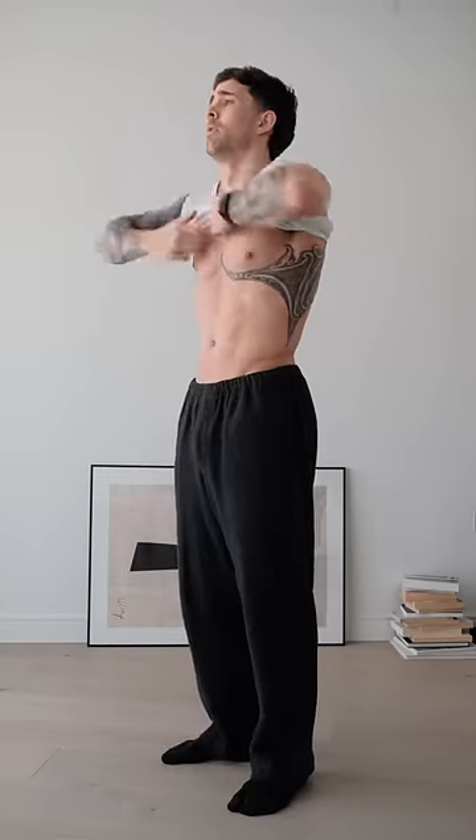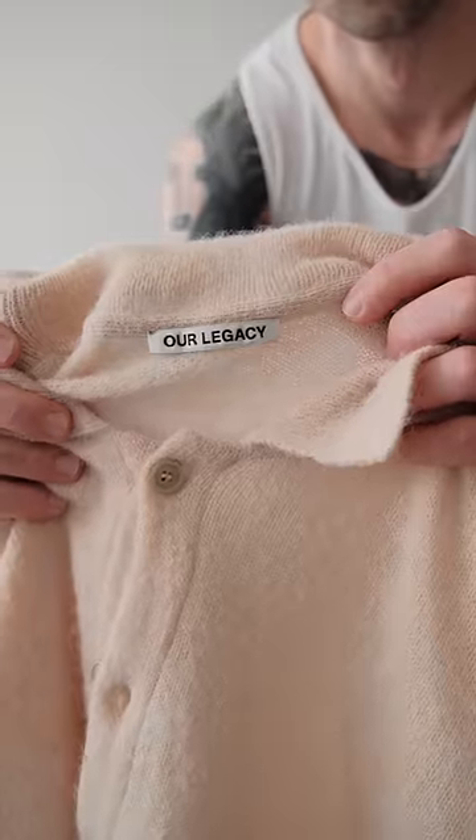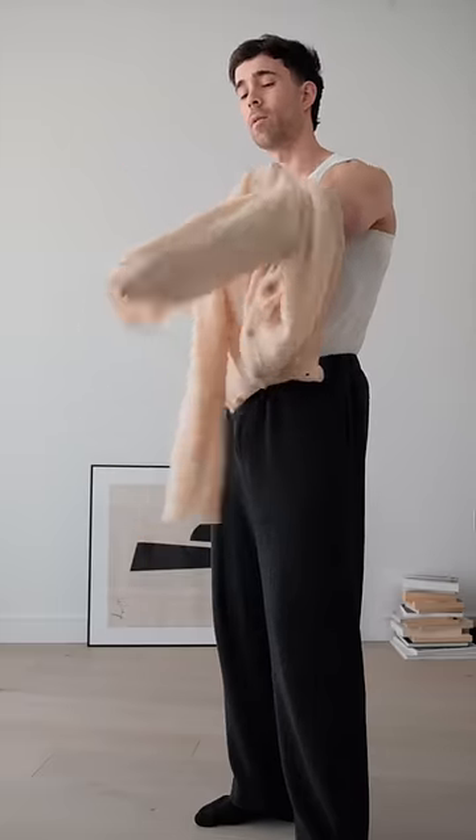Switching out the t-shirt for my vest. I'm going to tuck this in. Next is one of my favourite cardigans from Our Legacy. What I really like about this one is the fact that it's quite lightweight.